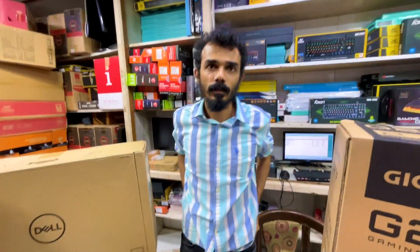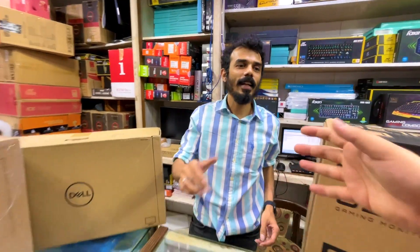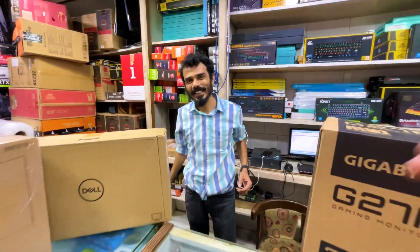Hello guys, welcome to Take Cosmos. I'm Farhan, and now we are here to meet Rahul Bhai. How are you, Rahul Bhai? First class!